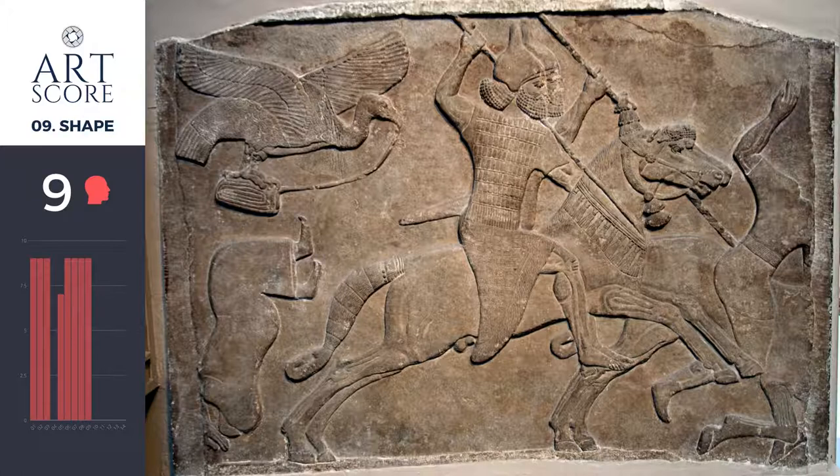Shape gets a 9 as well. In this case, the care of the shapes is pretty straightforward. There is no background per se, so each element has its own unique identity and integrity. For example, the people, the animals, and the weapons are all separated from the background.